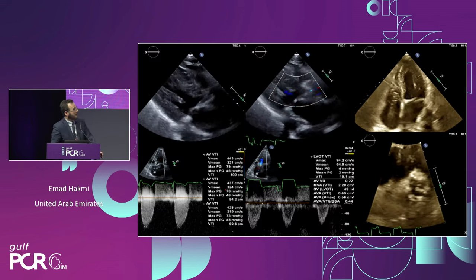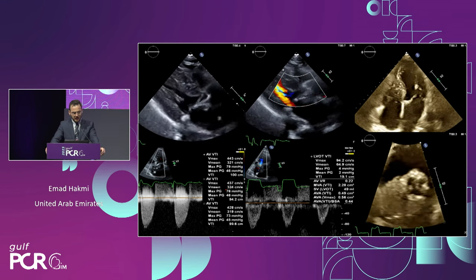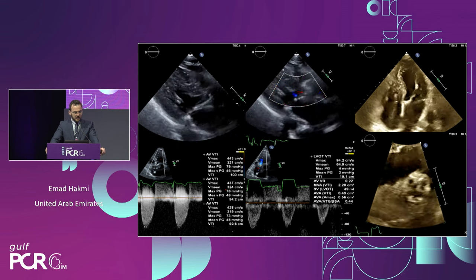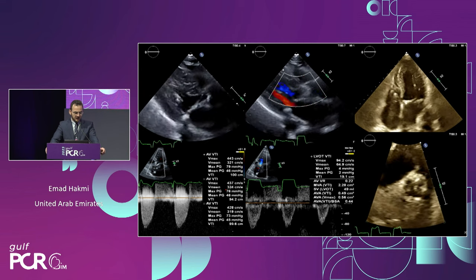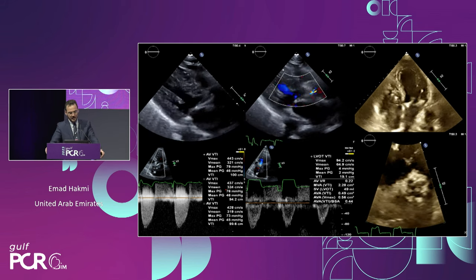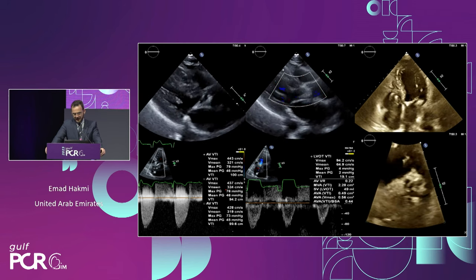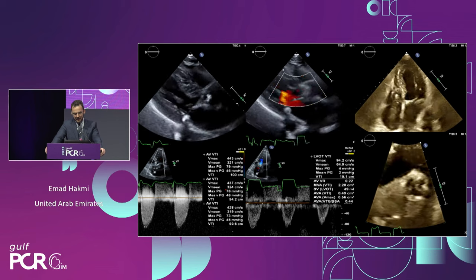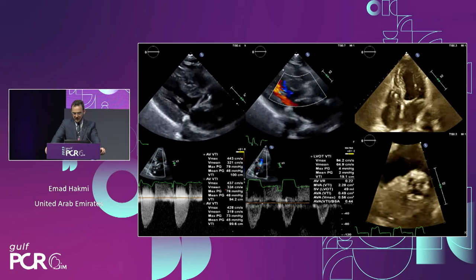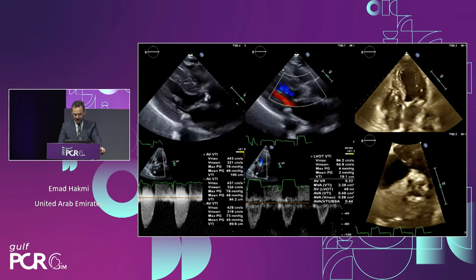On echocardiogram she has a good EF, the usual thick ventricle and small cavity typical of old, tiny ladies with severe MAC, as noticed on the mitral valve, and severe restriction of the aortic valve leaflet motion. Not a lot of MR, not a lot of AI. Her aortic valve is severely stenotic with mean gradient in the 40s and calculated area around 0.5. On cross section, she has severely restricted leaflet motion and overall a small annulus.